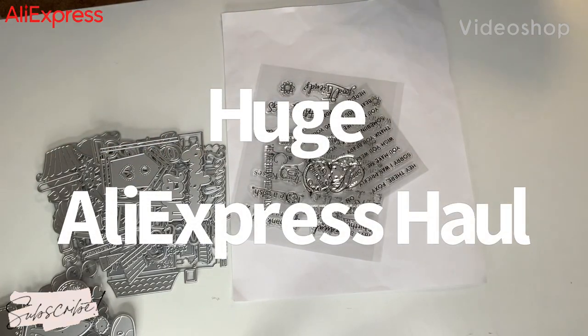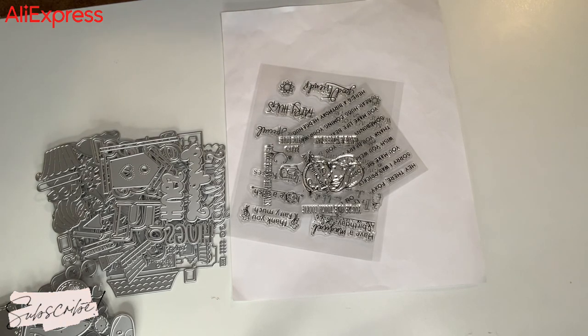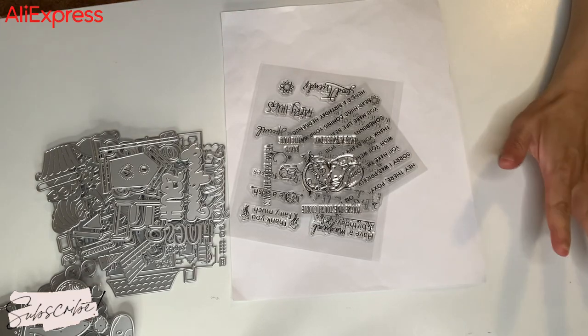Hi everyone, this is Gina. Welcome back to my channel and welcome my new subbies. I have another round of AliExpress haul that I would like to share and this is going to be a big haul.